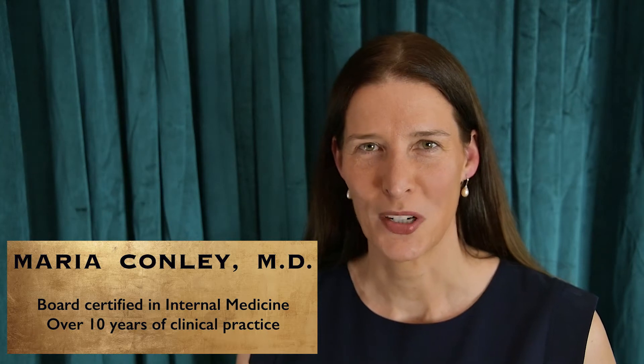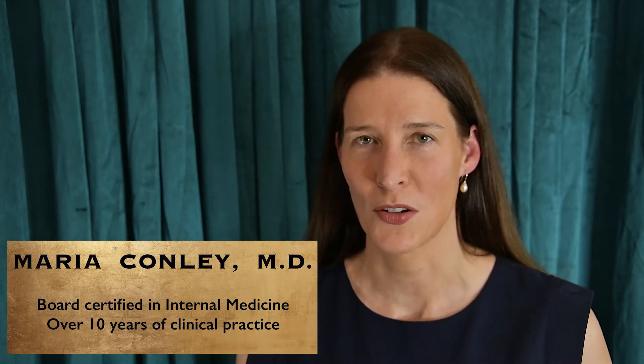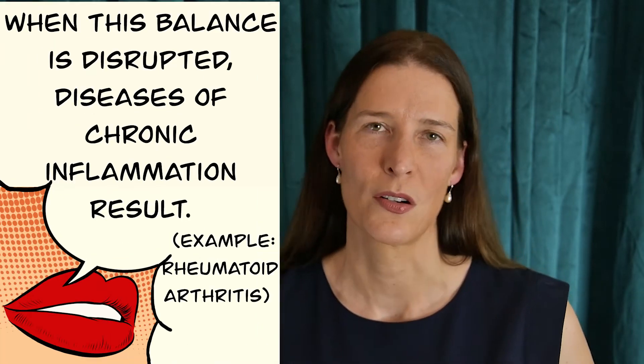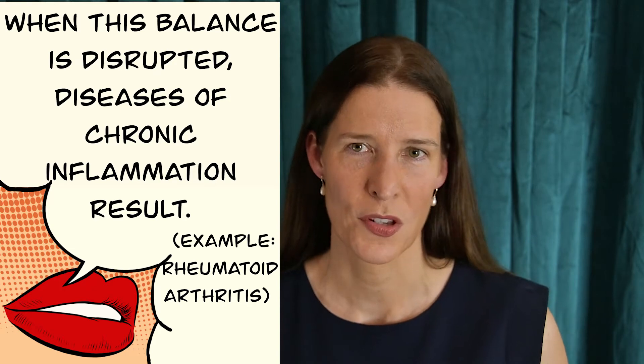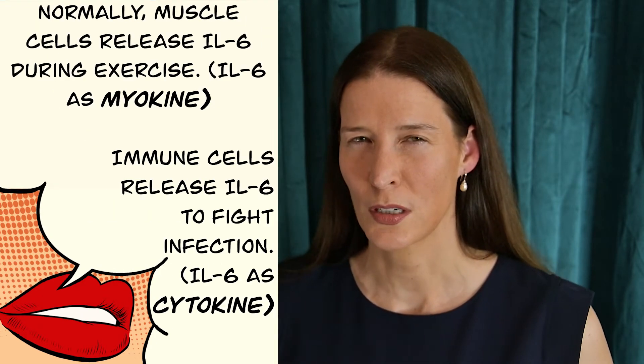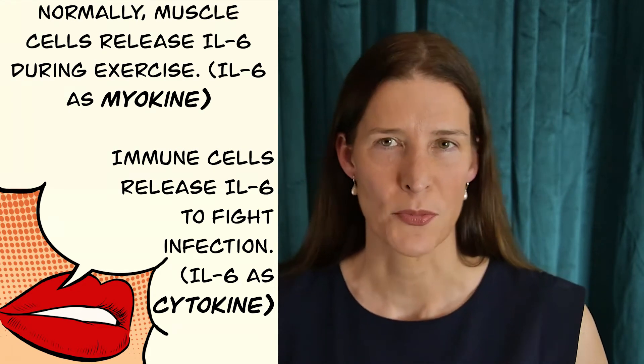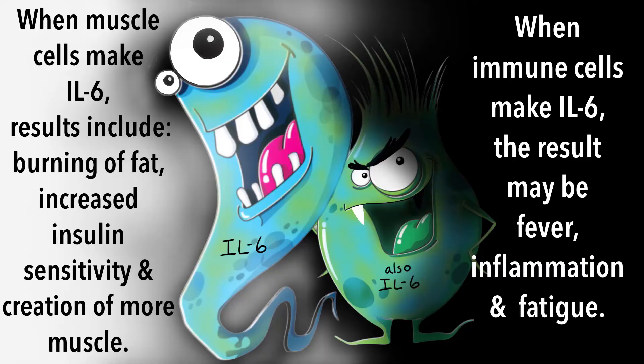I'm Dr. Maria Conley. Today I'd like to talk to you about IL-6 or interleukin-6, which is a signaling molecule with multiple personalities. When it's released from disease-fighting immune cells such as macrophages, IL-6 can cause fever, fatigue, and inflammation — typical flu-like symptoms. However, when it's synthesized and released from contracting muscle cells, it can act in a completely opposite way as an anti-inflammatory myokine.